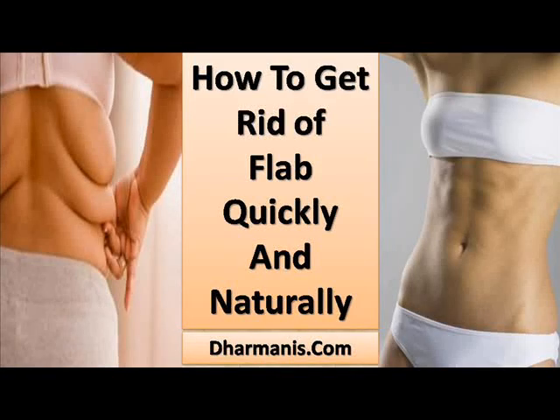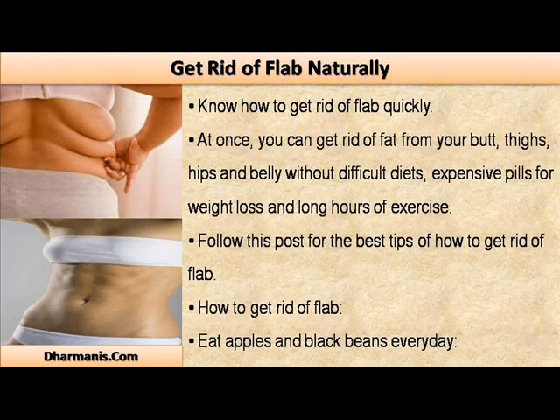Hi, I am Nick Spoking and in this video I am going to describe how to get rid of flab quickly and naturally. You can get rid of fat from your butt, thighs, hips and belly without difficult diets, expensive pills for weight loss, and long hours of exercise. Follow this post for the best tips on how to get rid of flab.